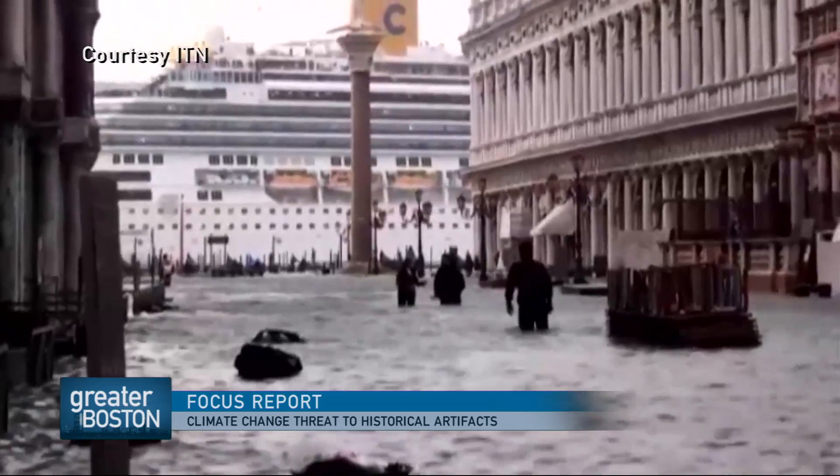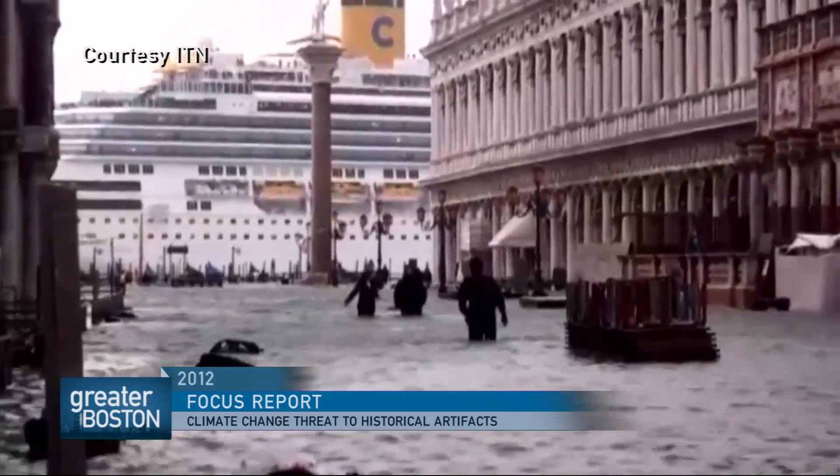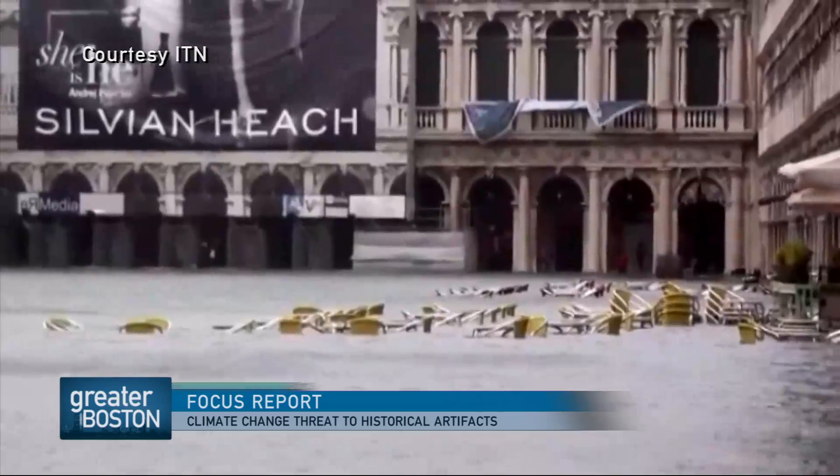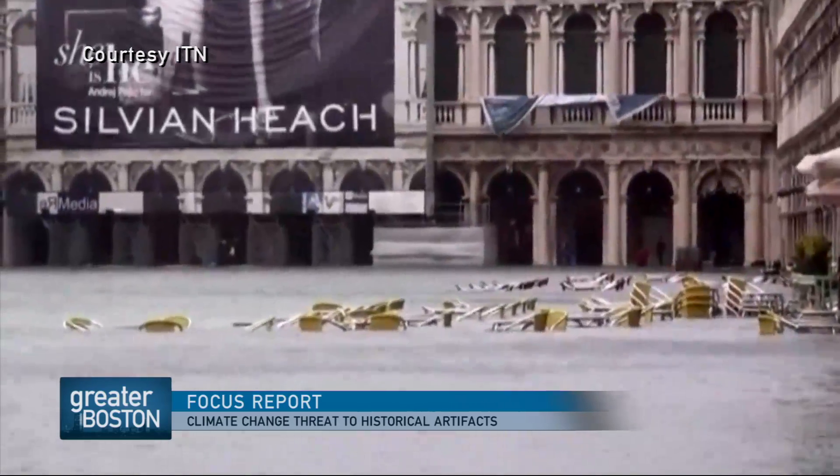Picture Venice, a beautiful city rich with history that's constantly facing a major problem with water. Seasonal flooding can make it difficult to get around. It threatens cultural sites like San Marco Square and leaves a serious mess behind. And someday Boston could be in a similar boat.